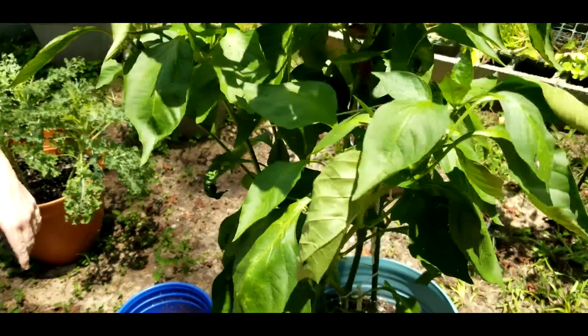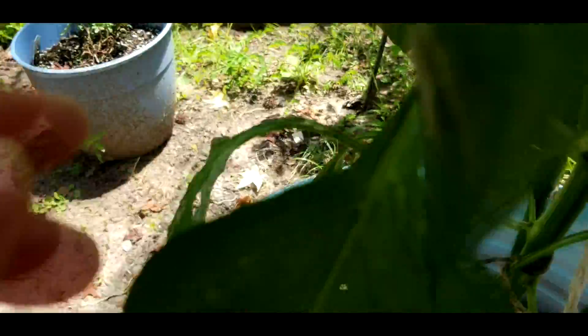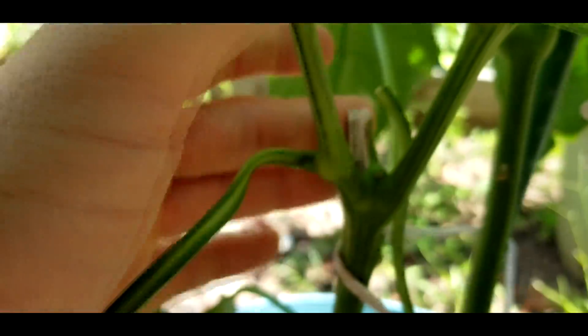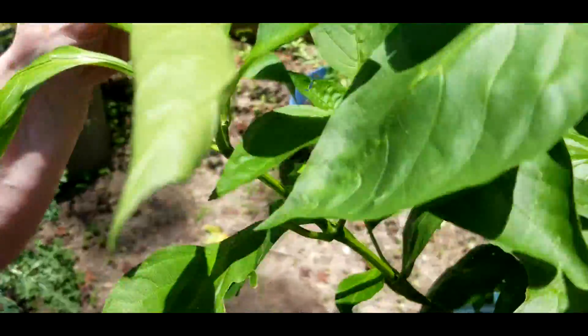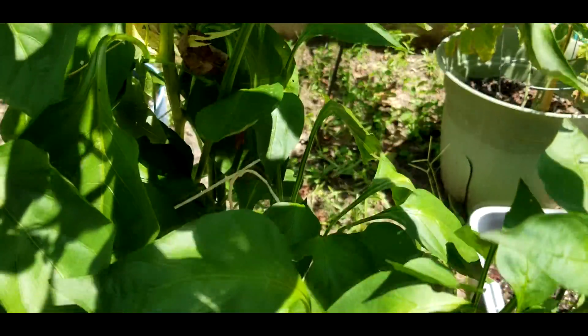This poor little pepper plant lost a limb the other day due to a storm. But as you see, he's still producing peppers — got one right here. He lost a limb right there, and we lost some peppers with it, but we've got four more peppers on here. So yeah, this one's going to survive that.